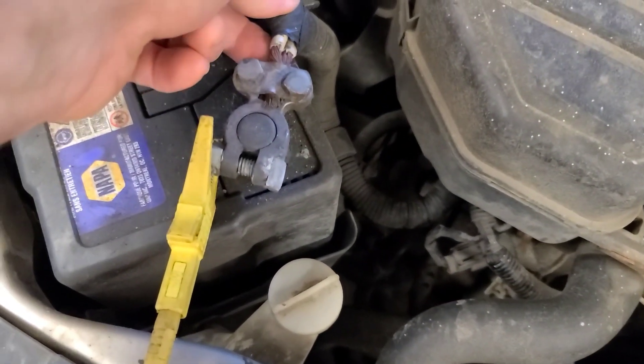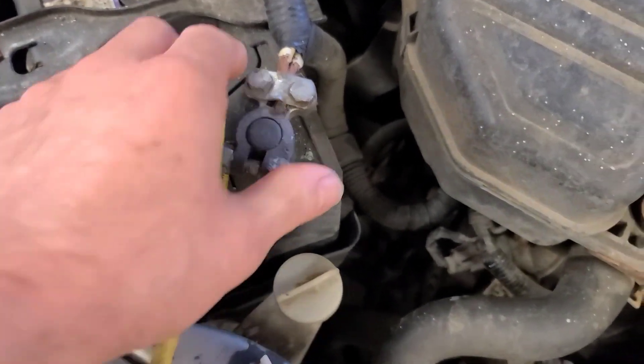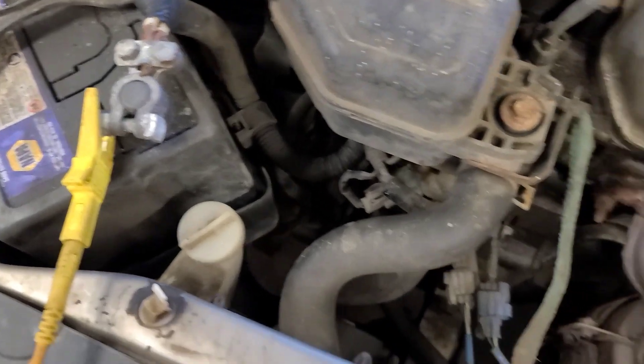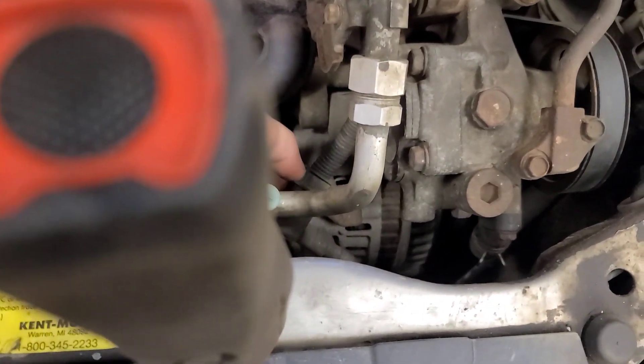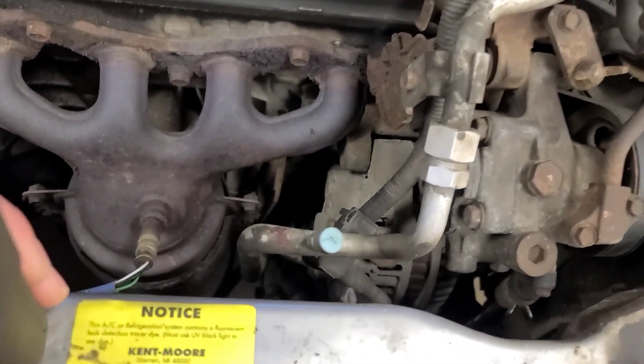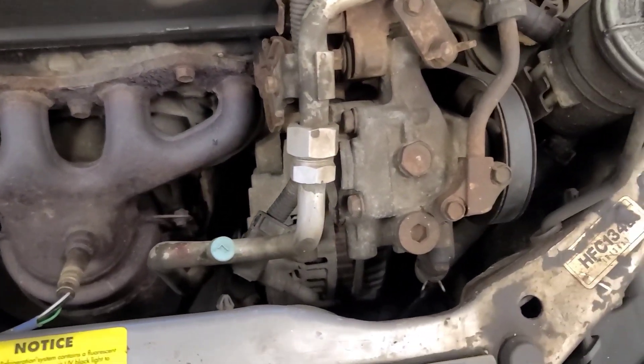And this battery positive cable — I don't like these universal cable clamps. They're a problem waiting to happen. That alternator is pretty hot, which would just stand to reason if it's overcharging like that.